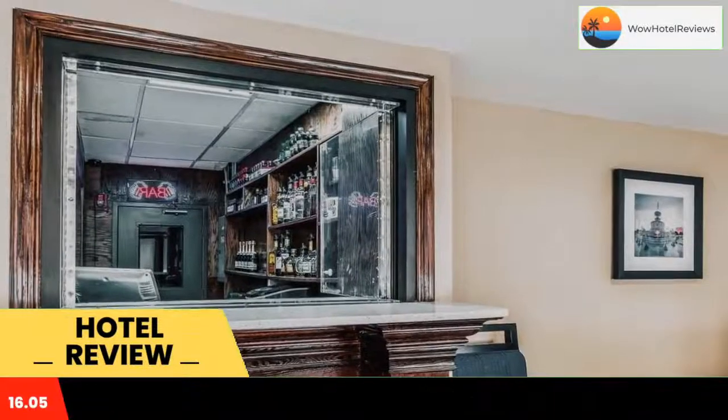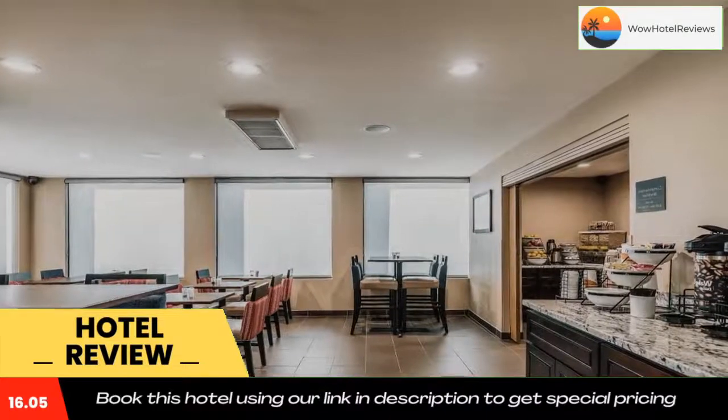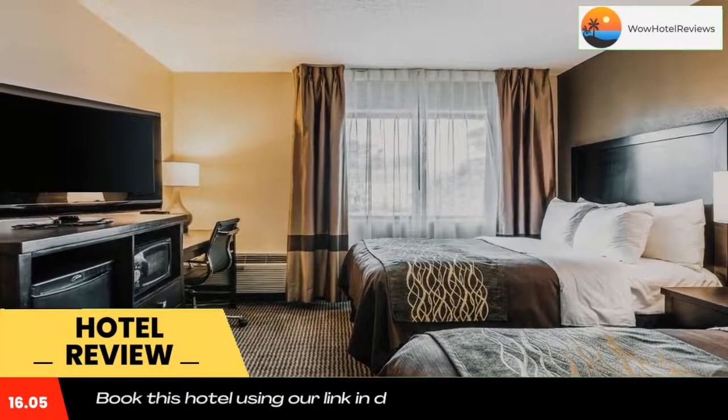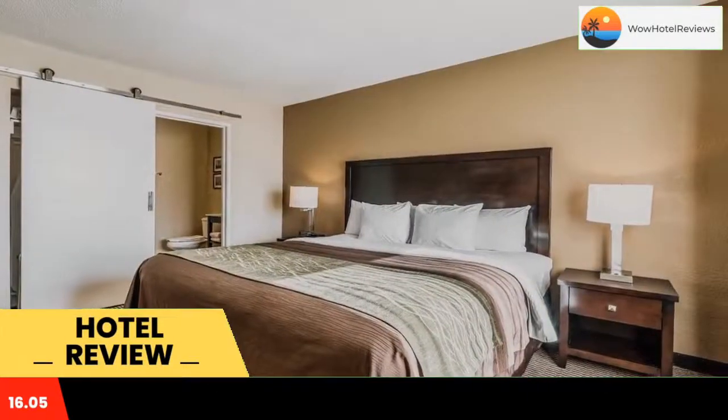Some of the most popular facilities are free parking, free wi-fi, fitness center, non-smoking rooms, restaurant, 24-hour front desk, and a bar. Located in the heart of Detroit city center, a short distance from the Renaissance Center and area casinos.